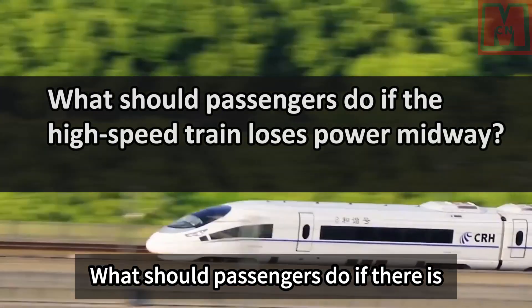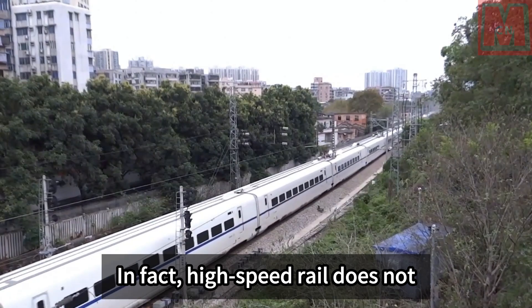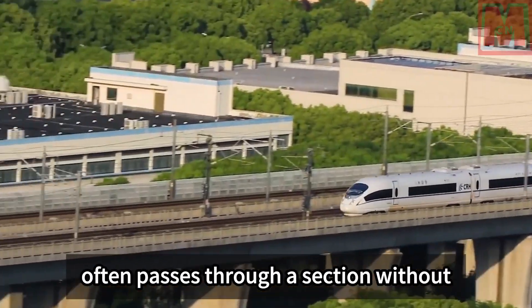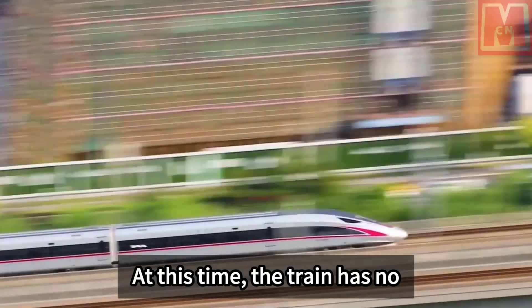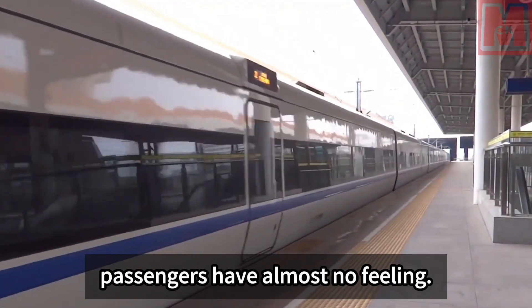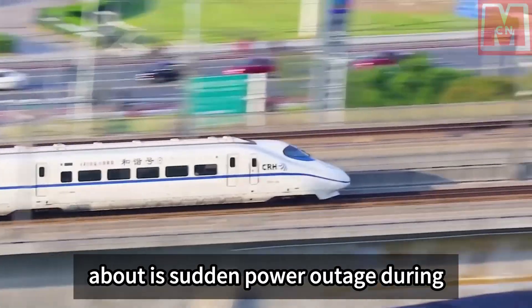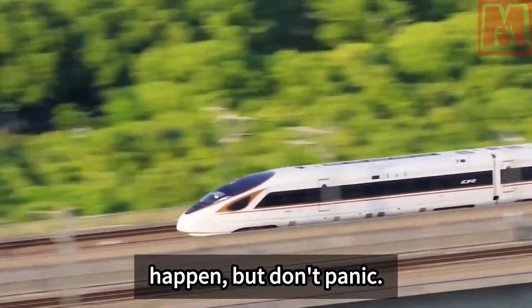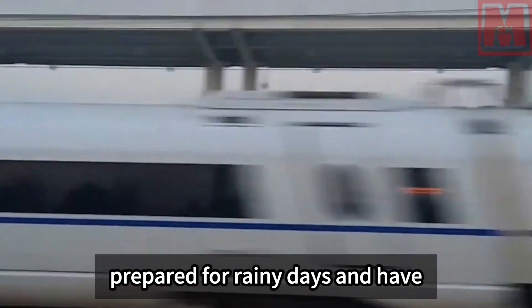What should passengers do if there is a power outage during high-speed rail operation? In fact, high-speed rail does not always have continuous power supply. It sometimes passes through a neutral section of about 100 meters with no electricity, but the train passes through by inertia and passengers feel almost nothing. A sudden power outage during operation is possible but rare — don't panic, as designers have prepared solutions.